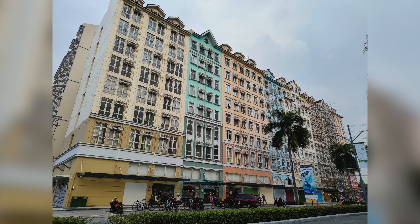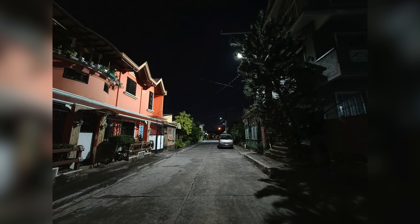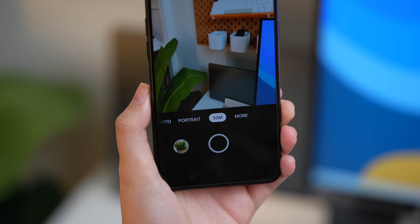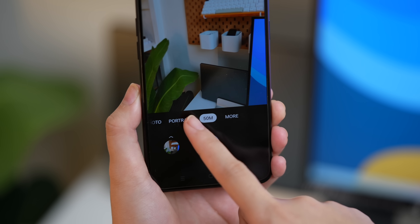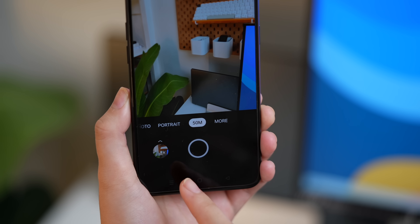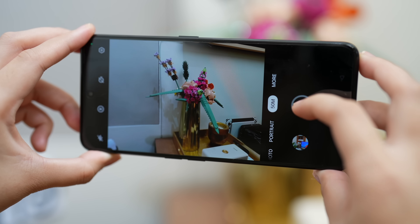When it comes sa mga ultra-wide shots naman, medyo underwhelming lang ng konti — probably because I really like yung mga photos taken by its main camera. When it comes to the camera menu, meron tayong option na 50 megapixels dito sa pinaka main menu natin — wag natin kalimutang gamitin if you want more detailed photos, of course.